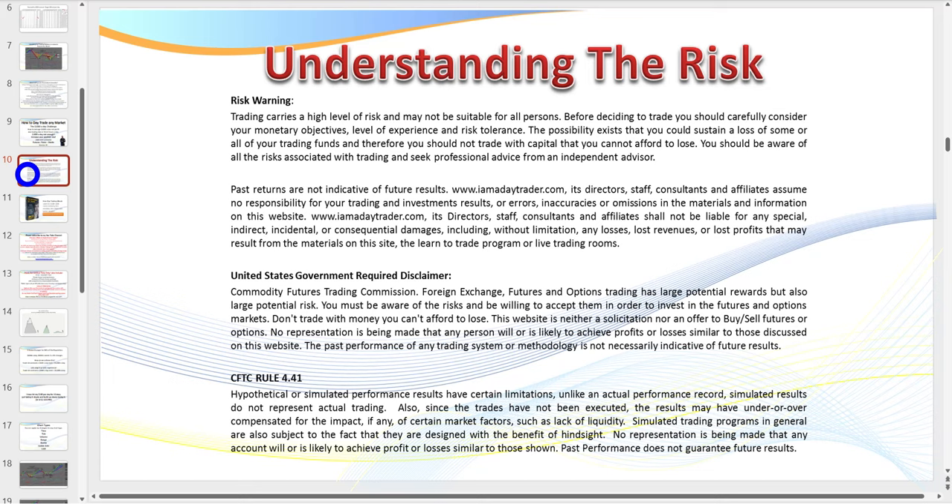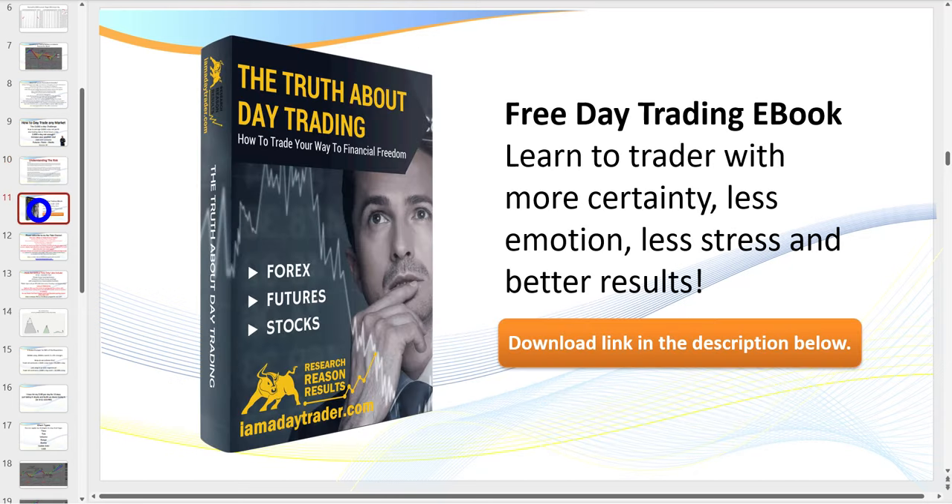I do need to pull up the disclaimer: there is a risk in trading. Don't trade with money that you can't afford to lose. The great thing about trading platforms today is you can actually trade on the simulator before you go live.